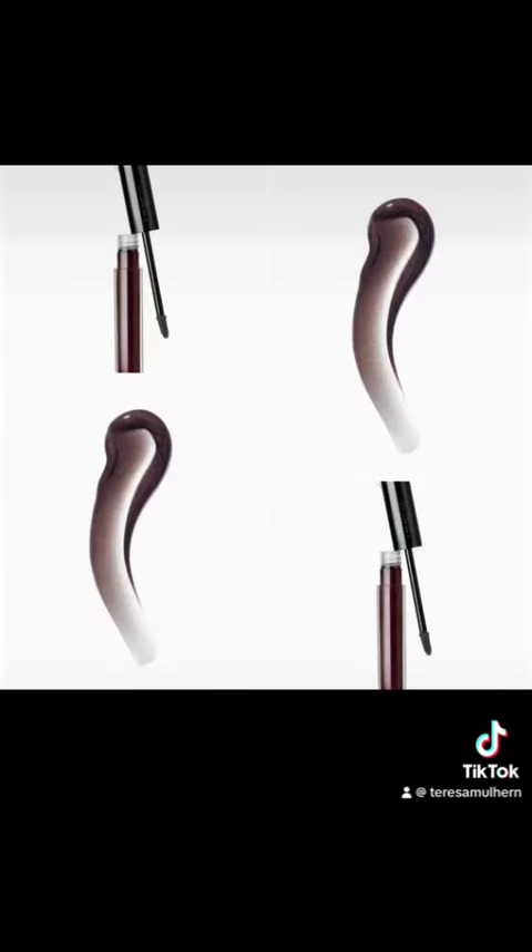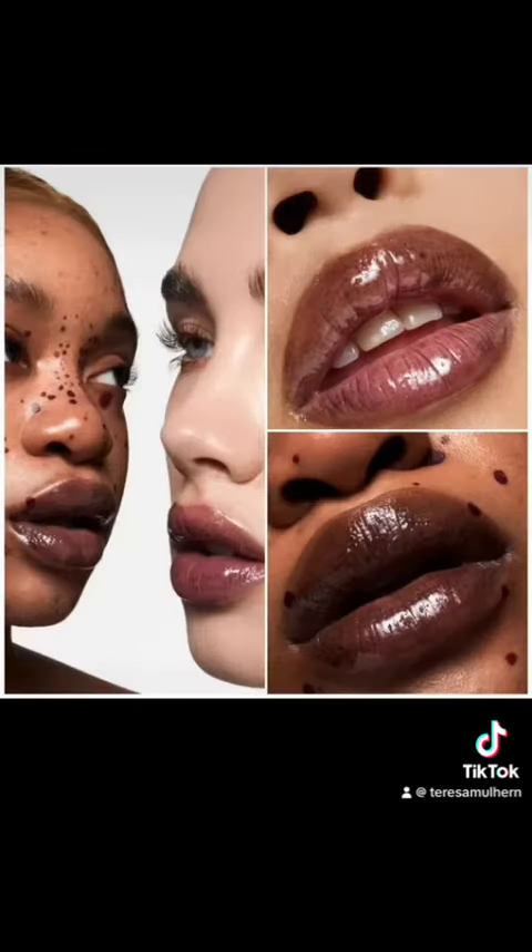The last shade is black veil, again retailing for $38. As part of that triple moisture restore tech, it features three different weights of hyaluronic acid to penetrate and plump up lips from deep within, so it actually does seem to be a genuine serum.